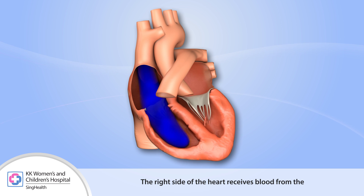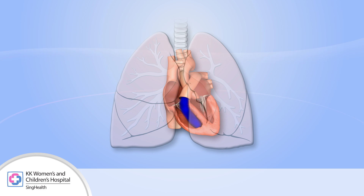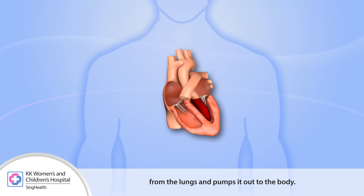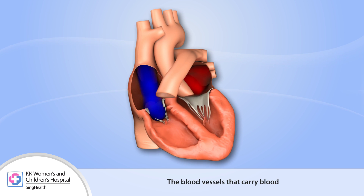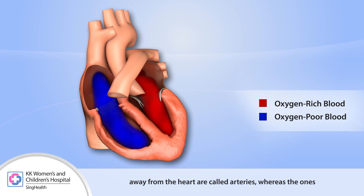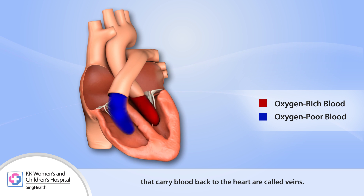The right side of the heart receives blood from the body and pumps it to the lungs, while the left side of the heart receives blood from the lungs and pumps it out to the body. Blood vessels that carry blood away from the heart are called arteries, whereas the ones that carry blood back to the heart are called veins.